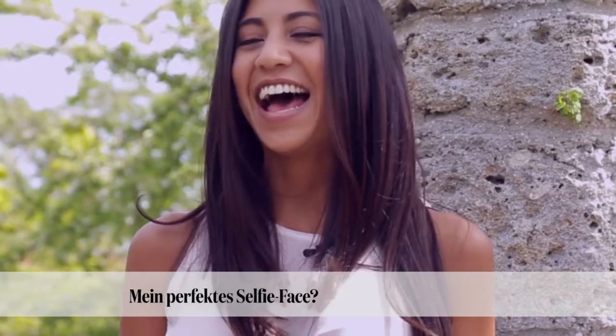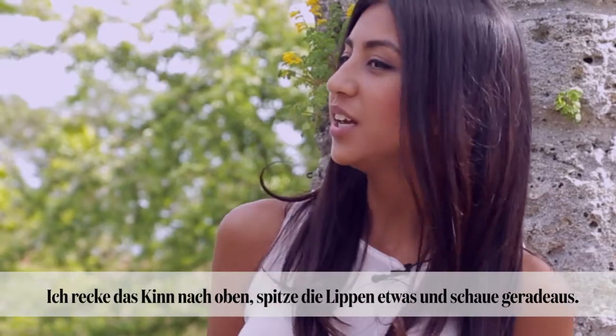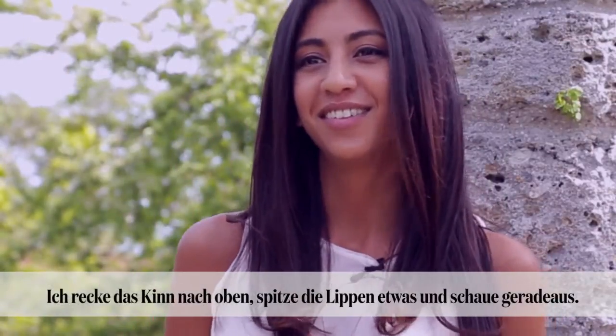My favorite selfie face — I usually like to put a little bit of an angle on my chin with my lips a little pouched out, and then just a nice stare into the camera.